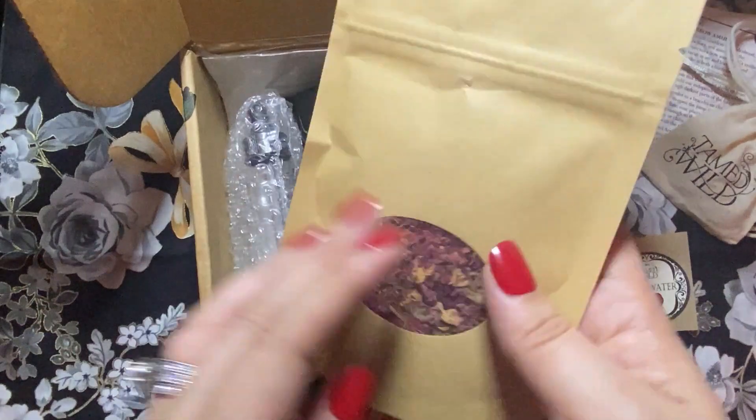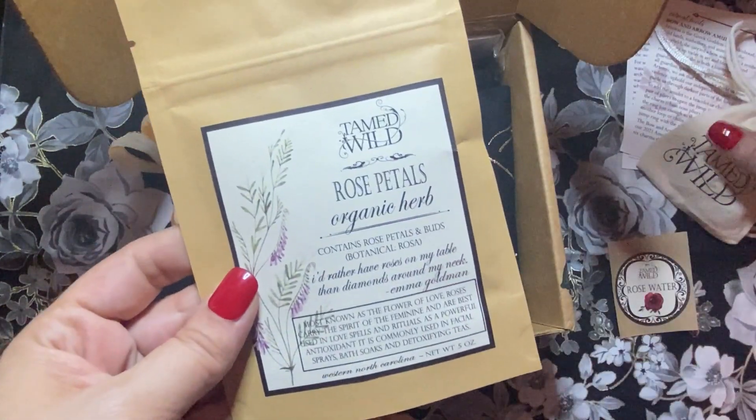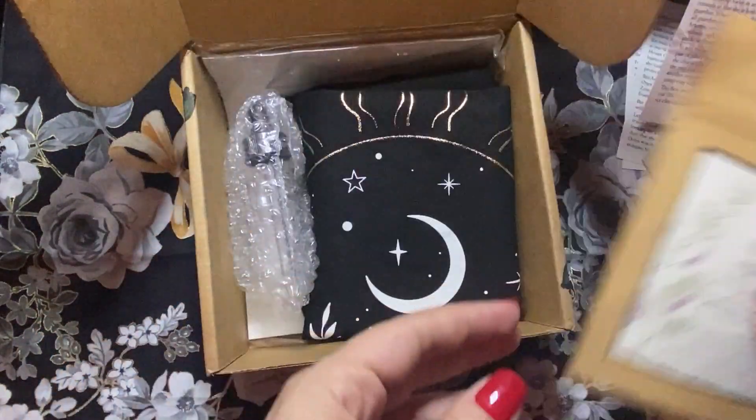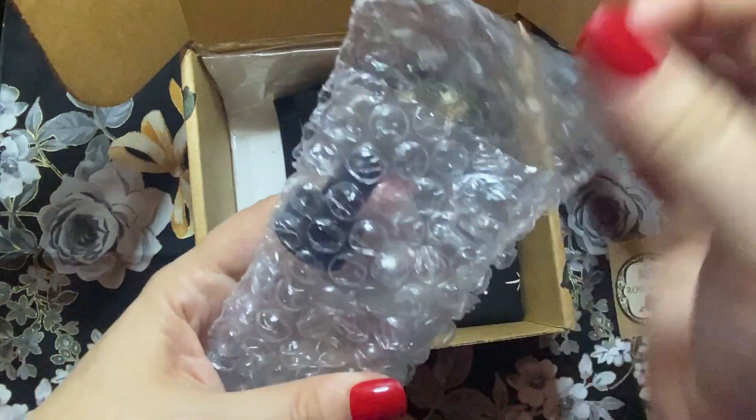Then we have some organic rose petals. Those will be nice to have to be able to do this ritual, because it looks like we're going to be making rose water. And then it came with a bottle and a dropper. I'm going to go ahead and open that up.